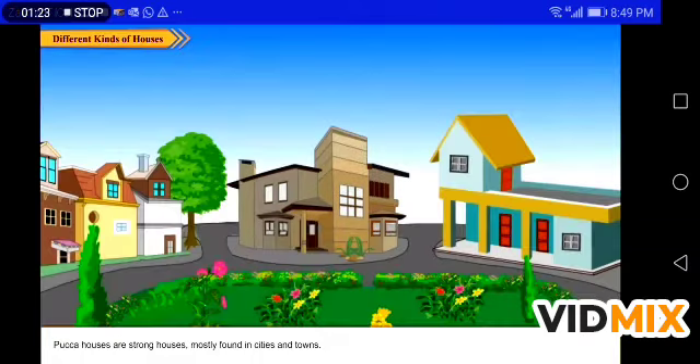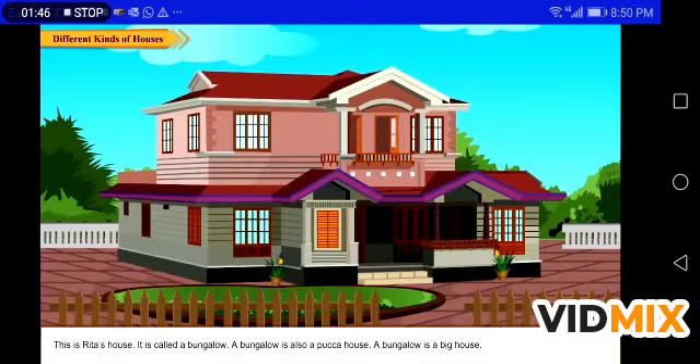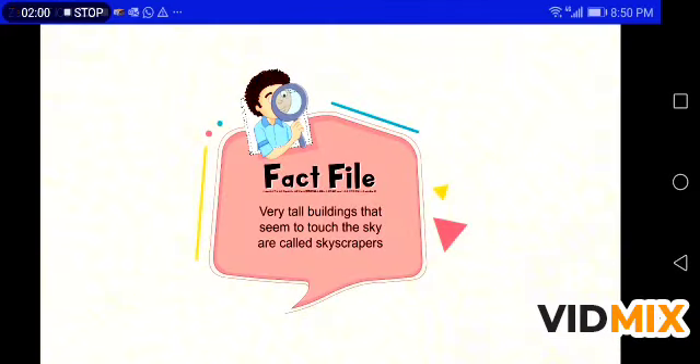A house made of bricks, cement, steel, and wood is called a pakka house. Pakka houses are strong houses, mostly found in cities and towns. This is Rohan's house — it is called a flat. A flat is a pakka house. This is Rita's house — it is called a bungalow. A bungalow is also a pakka house. A bungalow is a big house.